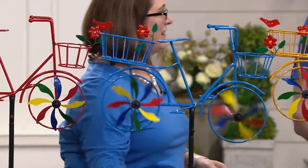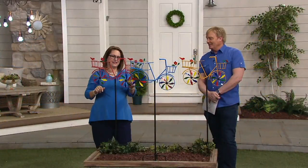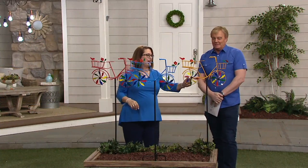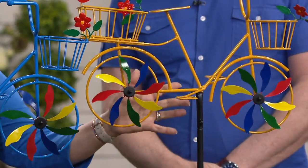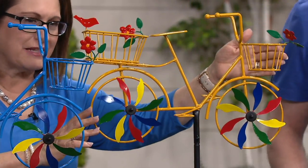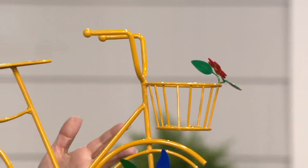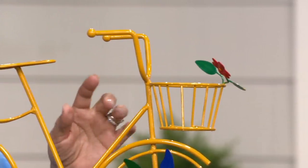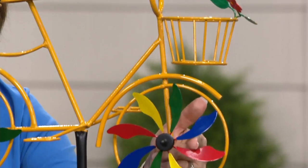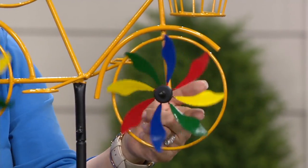It has some justification behind it — the movement is in the wheels. It's not just some piece of art that's spinning, though nothing's wrong with that. This has a little story to it. Here you're looking at the yellow one and I'll show you some of the details. Each one has a little basket in the front that has a flower up top. You've got your handlebars. This kind of reminds me of the bike that I had when I was a kid. So then you have the wheels, which is where the color is — that's the part that spins. I'm doing it with my hands because obviously we don't have wind inside here in the studio.